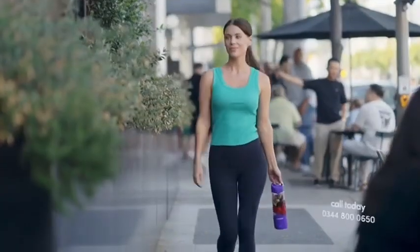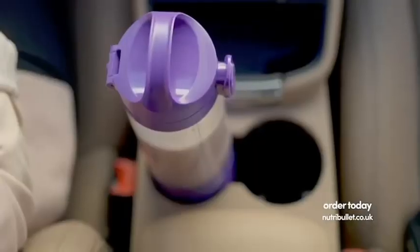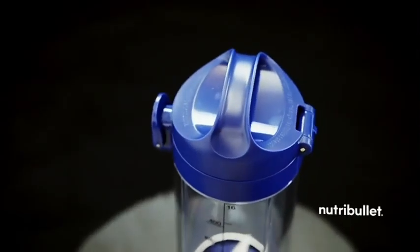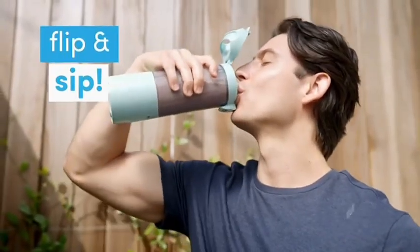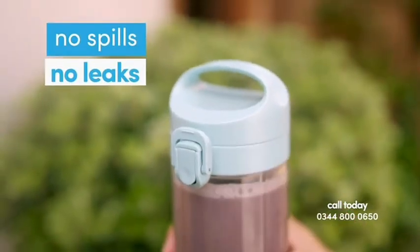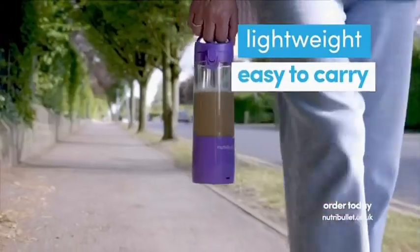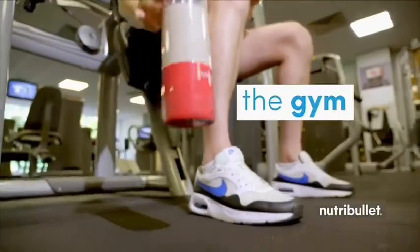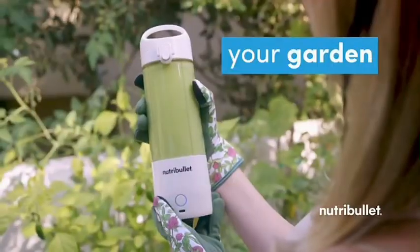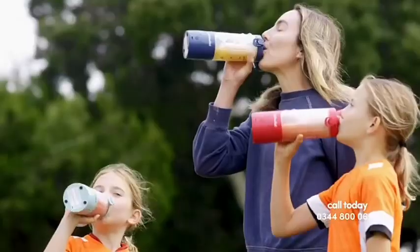Built for your on-the-go lifestyle, this rechargeable blender lets you blend and drink from the same durable 16-ounce Triton Tough cup. Its slim, compact design fits neatly in your car's cup holder, making it the ultimate blend-and-go companion. The specially designed travel lid makes sipping on the go a breeze — just flip and sip — with no need to worry about spills or leaks thanks to its secure locking latch. Lightweight and easy to carry, it also features a comfortable, sturdy hinged handle, making it ideal for your busy life and any adventure.